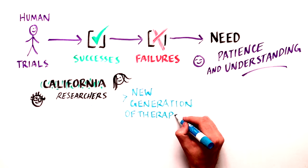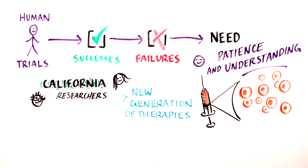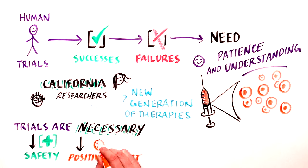This is especially true as California scientists work to develop a new generation of therapies — cellular therapies — that will have unique challenges differing from traditional drug-based medicines. Clinical trials are absolutely necessary to determine that a treatment is safe and has a real positive effect on a particular disease, better than that observed by a placebo or the standard of care.